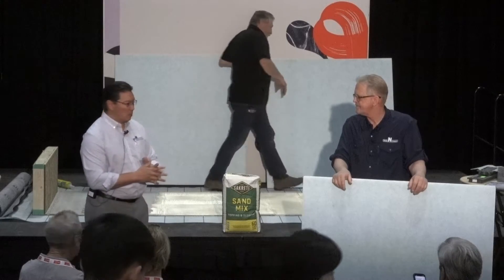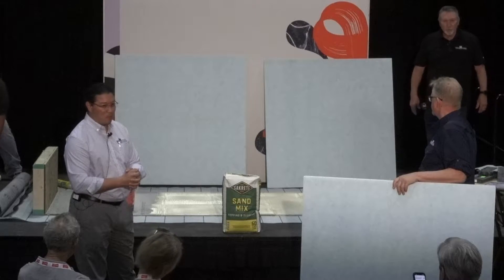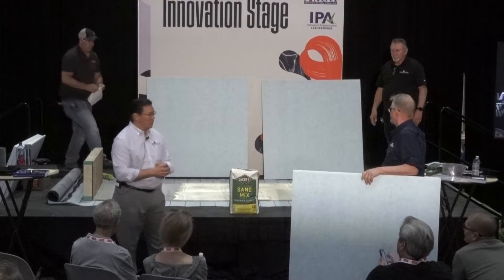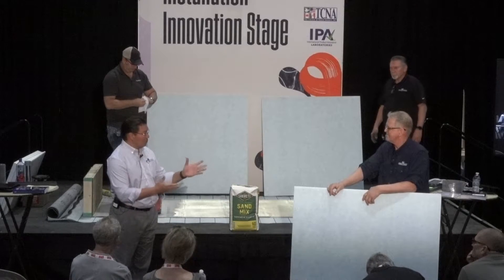Contractors asked, can we do this for an exterior? So we started testing it. In Michigan, we made a whole deck, put it outside, let it go through several Michigan winters in the cycle, and it performed very well. So now we have, today, ProDeck.